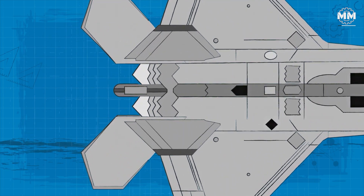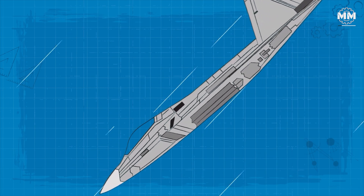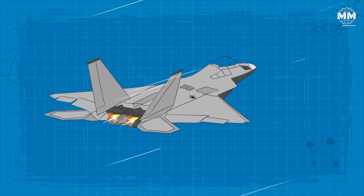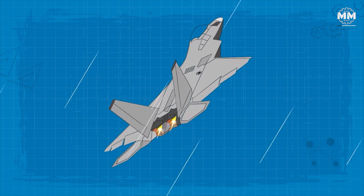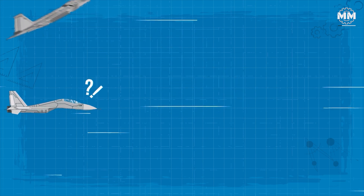By angling the nozzles up to 20 degrees in either direction, the Raptor can perform maneuvers that would be impossible for conventional aircraft. It can pull off maneuvers like Pugachev's Cobra — a gravity-defying vertical climb — or the Herbst maneuver, a rapid deceleration and reversal of direction, leaving pursuers bewildered.